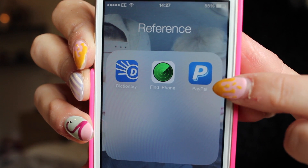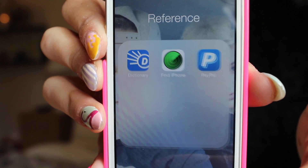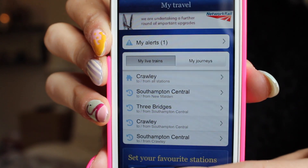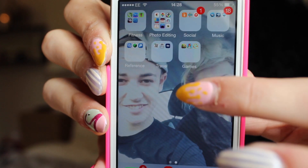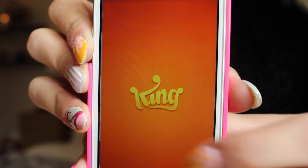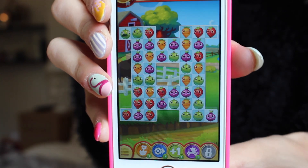In my reference folder I've got Dictionary, Find My iPhone and PayPal. Next is the travel folder — the National Rail app is so so good because you can check all your trains and all the times and the platforms and stuff. Finally is the game folder — oh my god, Farm Heroes. I love Candy Crush but I'm pretty addicted to this game too. It's pretty much Candy Crush except with vegetables.